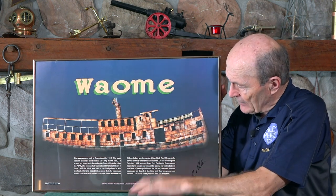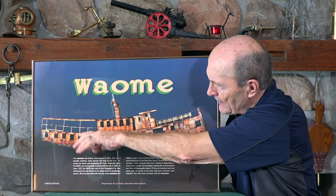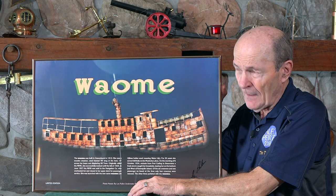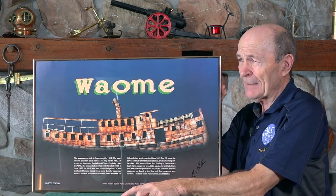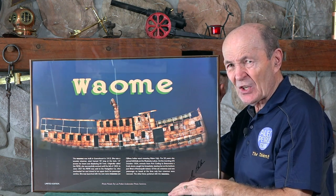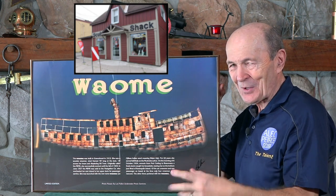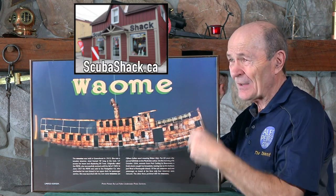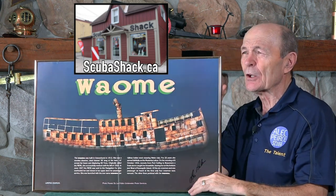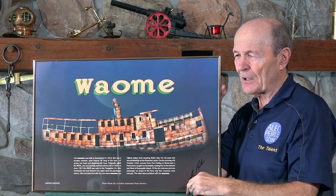But it still is intact, sitting on the bottom, just like this. You can still see the name on it — Wayomi — and there are decks. I think the back deck has fallen down. But it still is an exciting wreck to dive. If you get a chance, you can dive on it. There's a dive store nearby in the town of Gravenhurst called the Scuba Shack. It's not a shack — it's actually very nice. They specialize in diving on the Wayomi because they're close by. You could call them and get information — I'm pretty sure they still run charters out to the Wayomi.